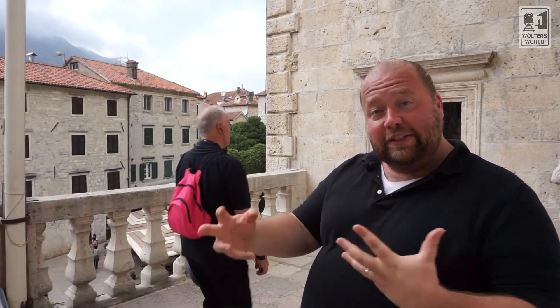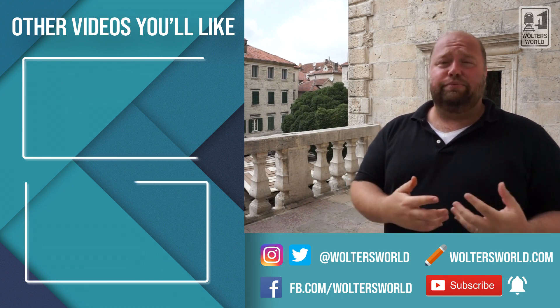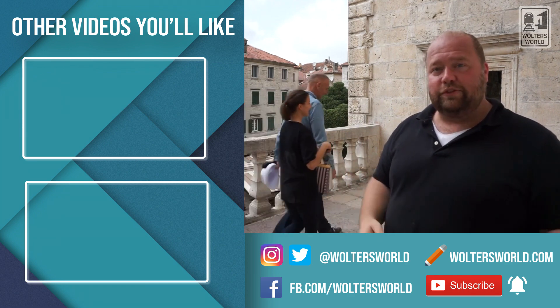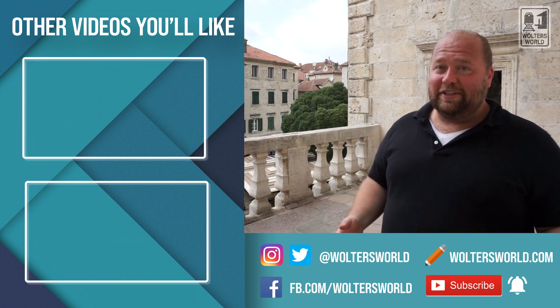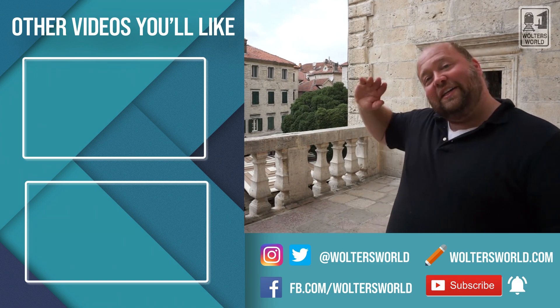If you want to learn more about visiting Montenegro or Croatia, the Dalmatian coast, and things like that, please check us out on our website at waltersworld.com. We're also on Twitter, Facebook, Instagram, and YouTube, and we really appreciate your likes and subscriptions. If you have some more advice for here in Kotor, please put it in the comment section below so we can help more travelers. This really is a gorgeous town — I do recommend visiting it. It is very small but so quaint and well worth it. Bye from Kotor!